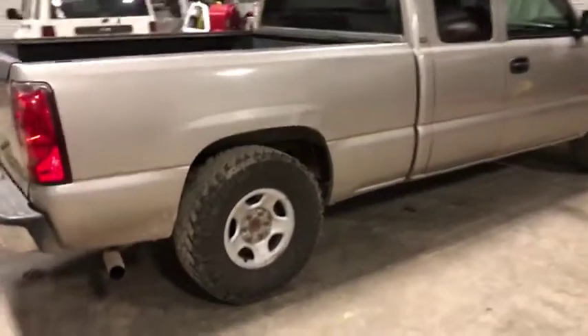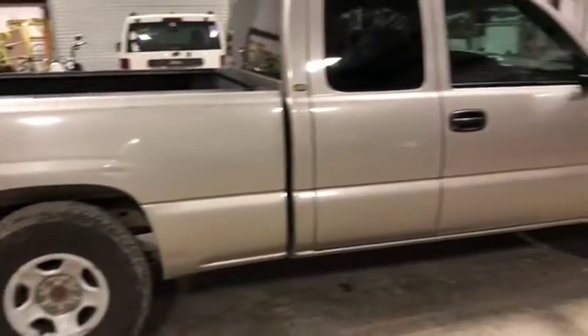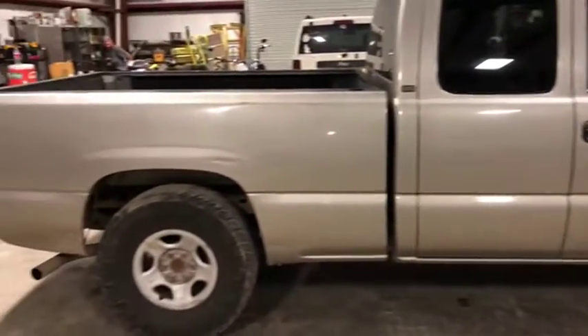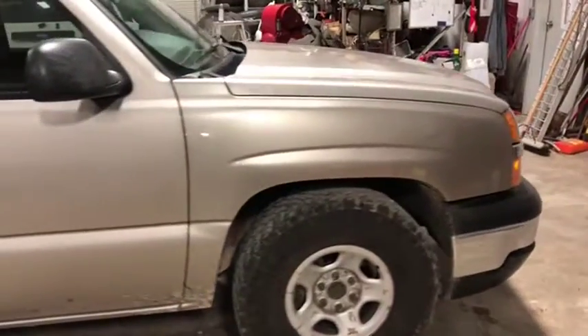Come around the passenger side. It does have the trail grapplers with the factory steel rims, as you can see here. There's no major damage on this truck, except for a couple minor dings and dents here and there, maybe a couple scrapes and scratches, but nothing too major. It is extended cab — the back two doors do open. It has the factory steel rims.